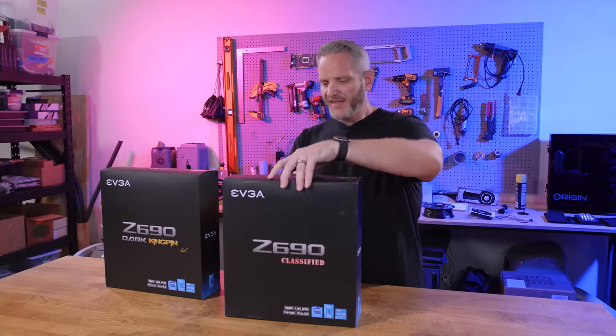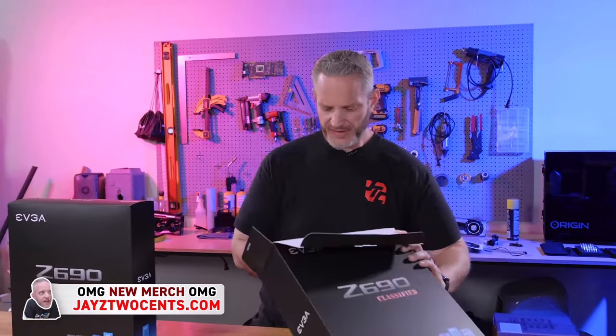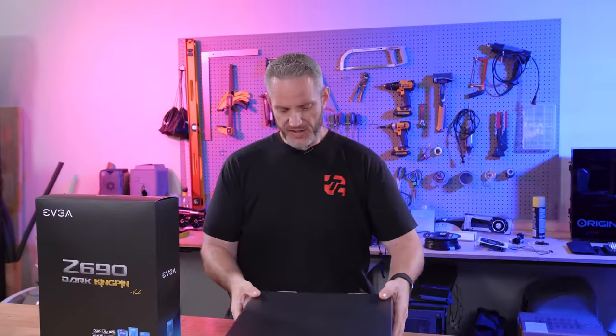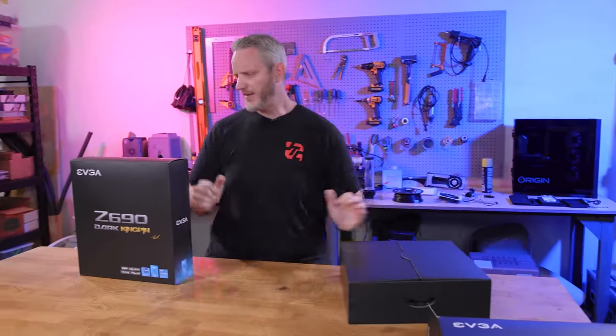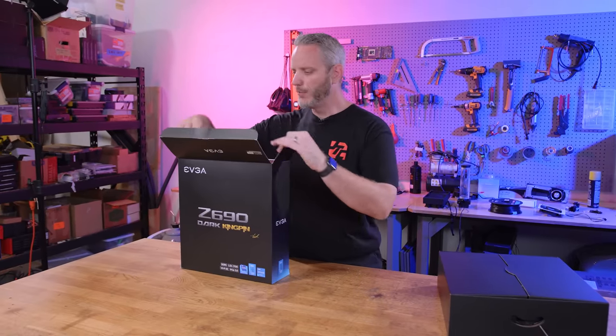I'm going to take the Classified out of the box real quick so we can do a side-by-side comparison. If you're shopping for a very expensive, very high-end motherboard for a Z690 chipset, then you have to at least consider EVGA. But what I don't want is people thinking it's just a rebranded board because they changed a couple of things and just wanted to make more money.